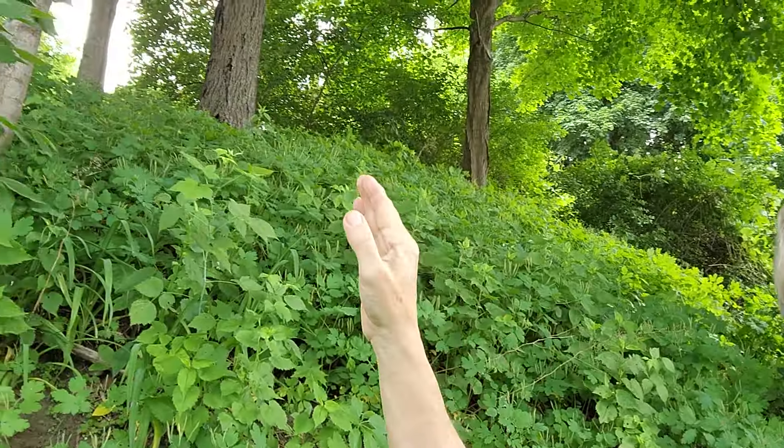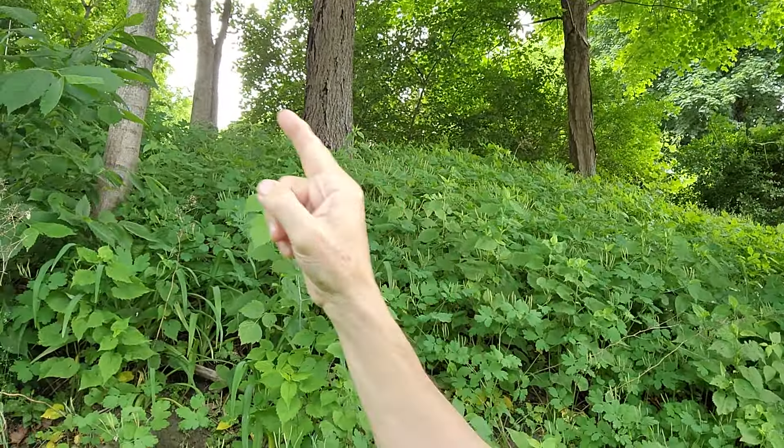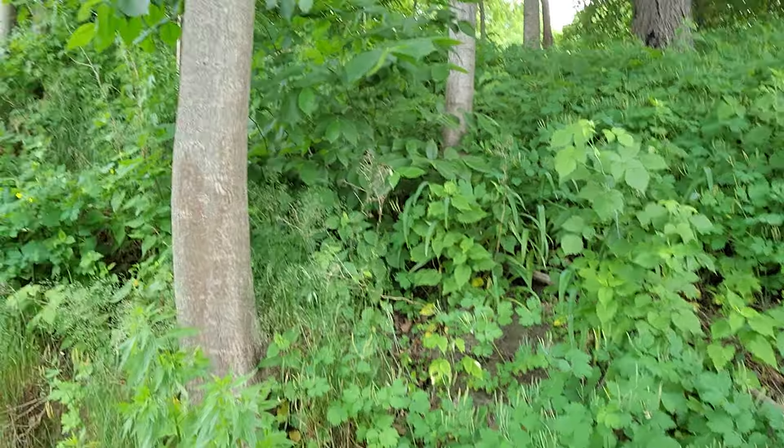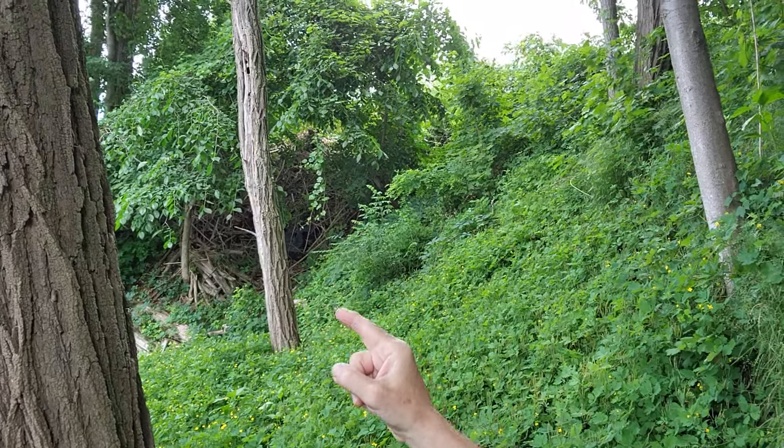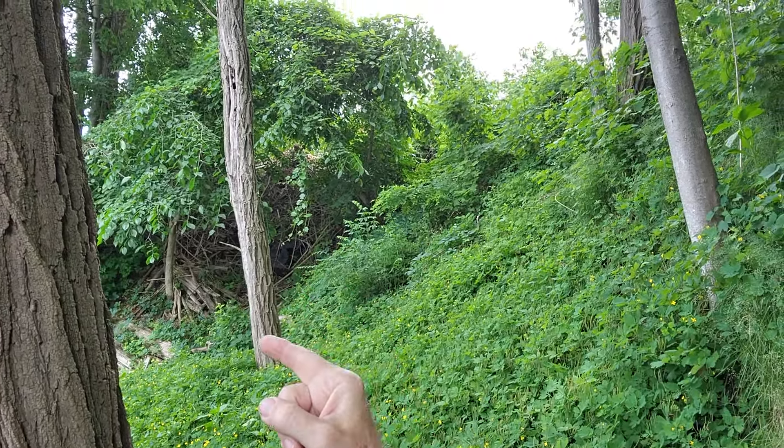Another short update. This is the backside of our property — it has quite a slope up to the top. You can see it slopes quite a bit, and the end of the property is down in that little ravine.